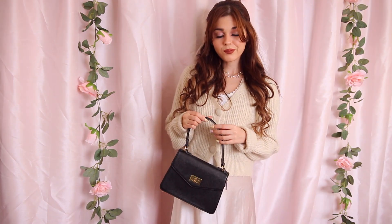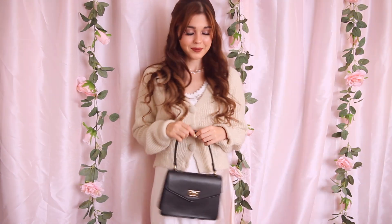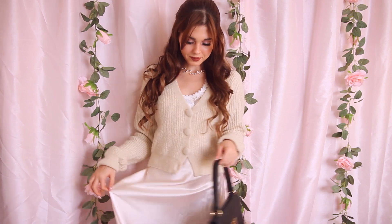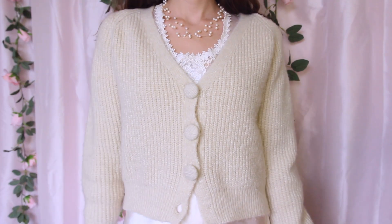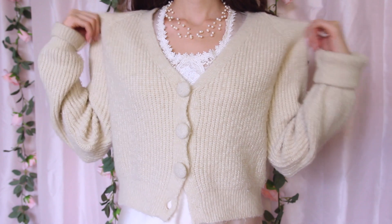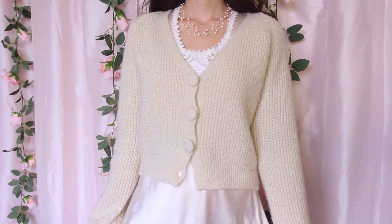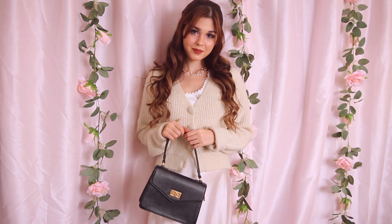To take this vintage nightgown from nightwear to date nightwear, all I did was layer and accessorize. I'm wearing this cozy beige cardigan from Breath of Youth buttoned up over the nightgown to give me some shape and keep me warm. I absolutely love the bit of lace peeking through the top of the cardigan from the nightgown.